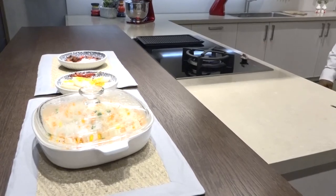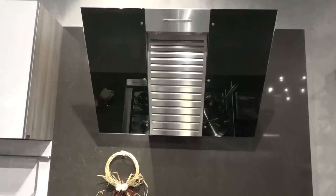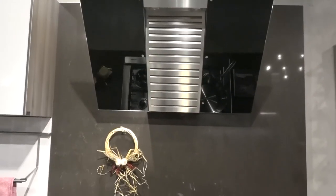We have four appliances here. We have a fusion volcano hob, which is a gas hob plus induction in 3-foot size. You can add accessories on the same hob as well. We have a 120 cm chimney, which is our island hood. And we have a pyrolytic oven and a combi steam oven — these two products here.